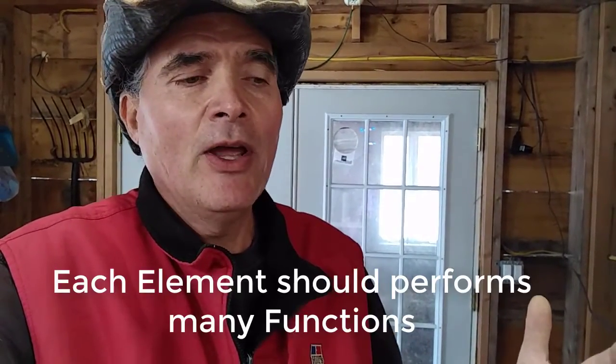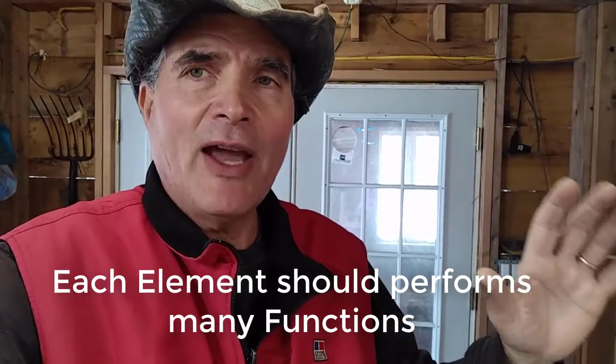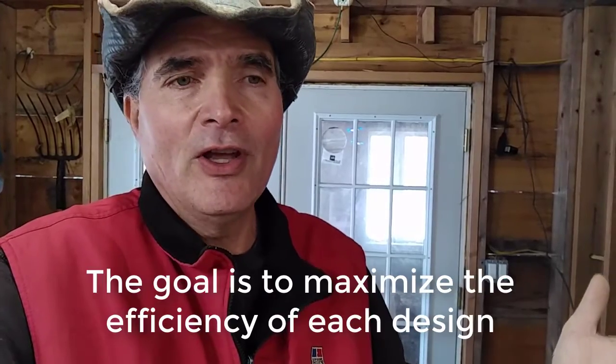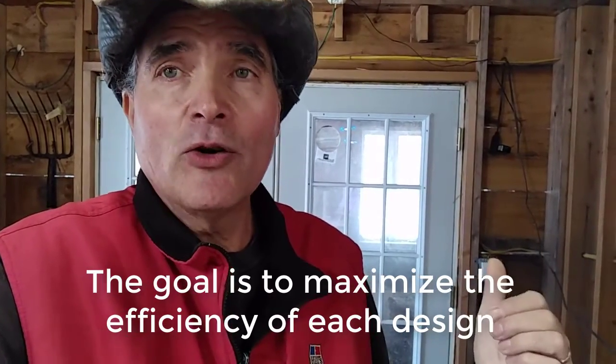The topic I want to bring up is that in permaculture we always talk about trying to have every single element in our design process provide many different functions. When we think about a chicken coop, they've been integrated in greenhouse design several times.